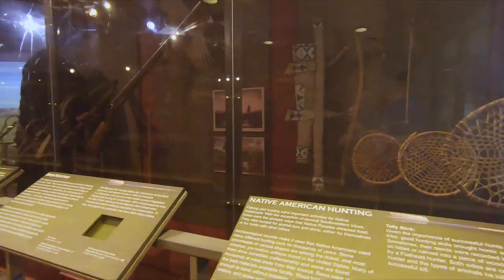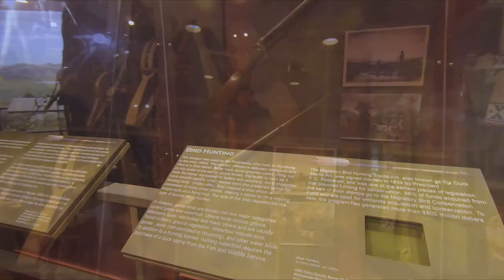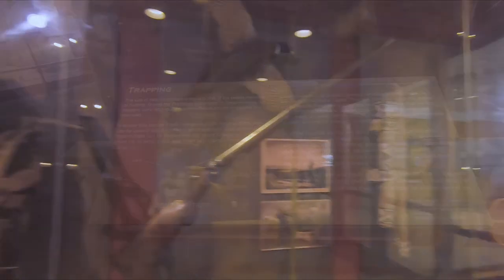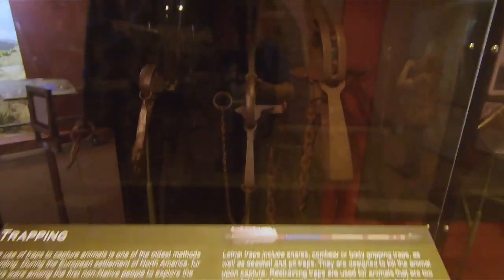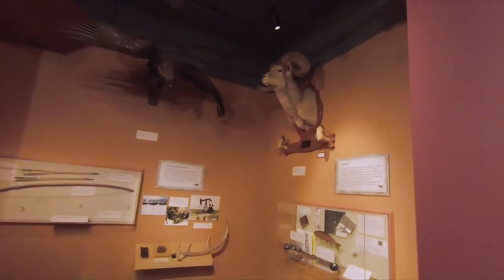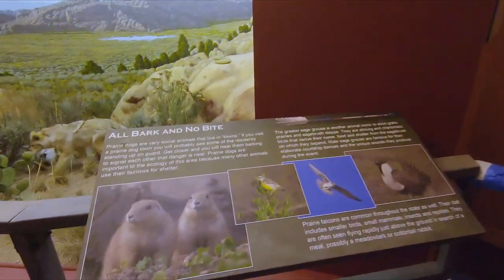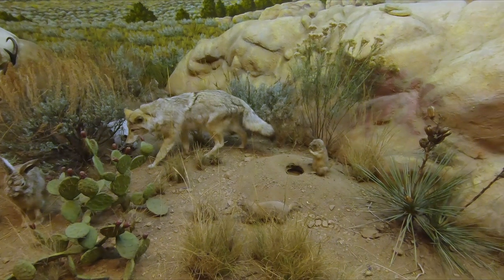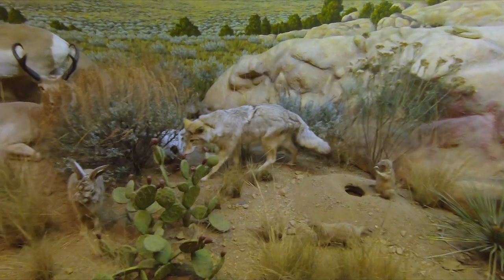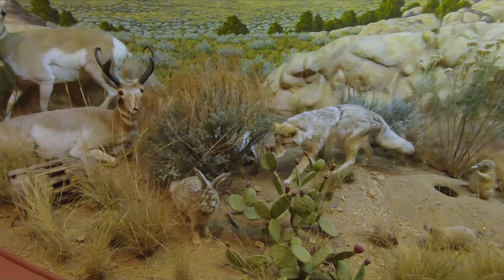As we come inside we see a Native American hunting display, also bird hunting — a shotgun right here with a pheasant behind — and an exhibit for trapping with various traps. Around this side there's a bighorn sheep and a rather large bird. Over here something about prairie dogs, and a coyote getting ready to jump on a jackrabbit. Over here we can see the pronghorn antelope in the background.